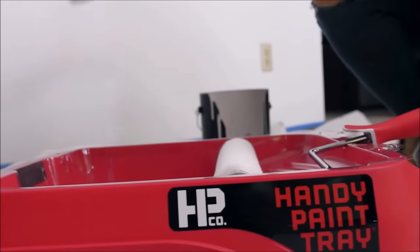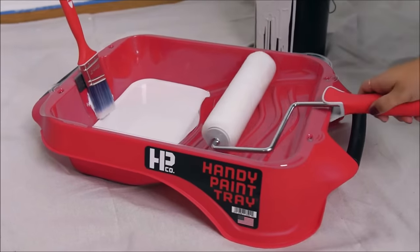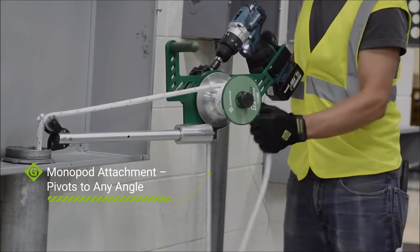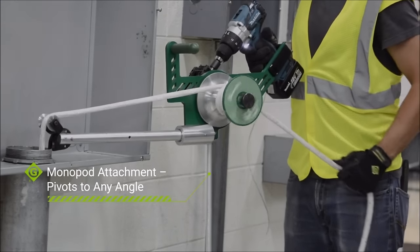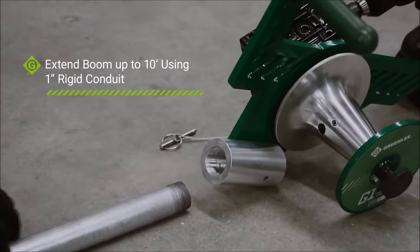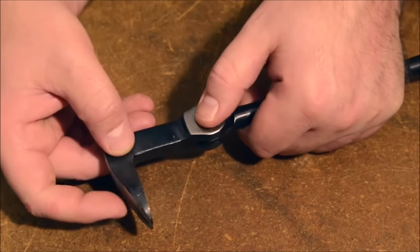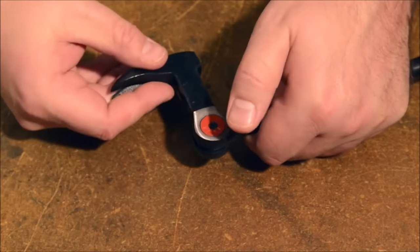Hey everyone, welcome back to the channel. Today we've got something special for all you DIY enthusiasts and handy folks out there. We've curated a list of 16 cool tools that are sure to make your work a whole lot easier. From precision to power, we've got it all. So let's dive right in.